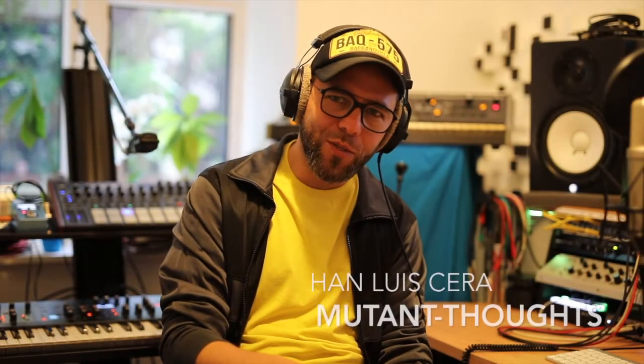Hey guys, this is Han from Newton Thoughts, thank you very much for listening. I'm going to be chatting today about Sequential's Prophet X.